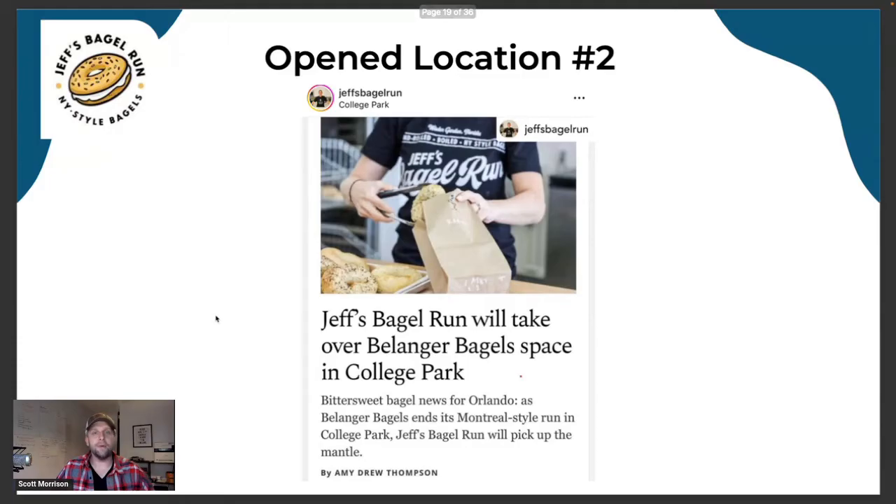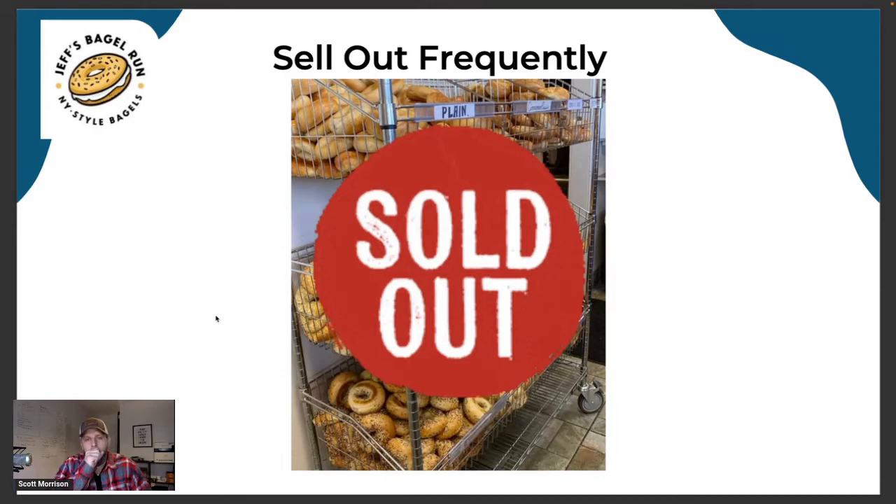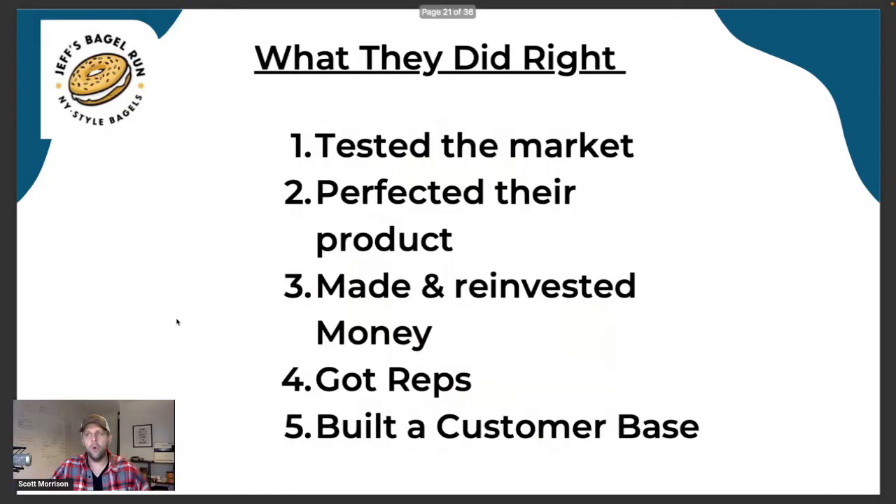They opened their first location in a little city called Sokoe — a cute little shop in a strip mall. They got favorable rent because this was around 2020 during COVID. And the wildest thing: every single day they opened, which was five days a week, they would sell out. Not at the end of the day either — they'd open at seven in the morning and be sold out by 10 or 11 o'clock. Every day. The reason was because they had built a following of people who were excited and wanted their bagels.